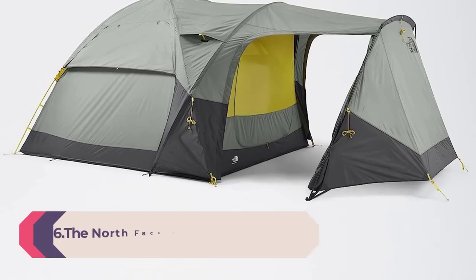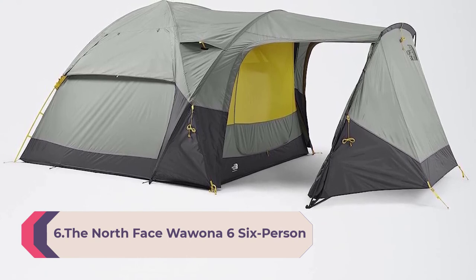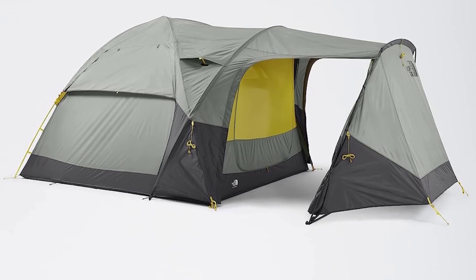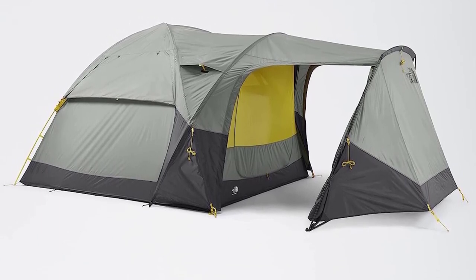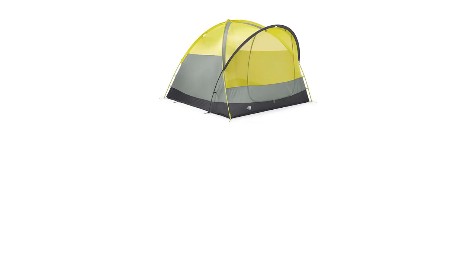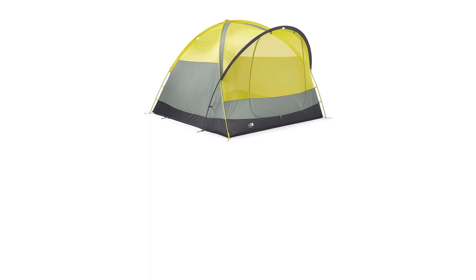Number 6: The North Face Wawona 6 Six-Person Camping Tent. No flame retardant coating. We've refreshed our much-loved six-person tent from single- to double-wall construction, re-engineered its poles, and made it easier to set up. Don't worry — we've kept the huge vestibule that makes it feel more like a home than a tent.